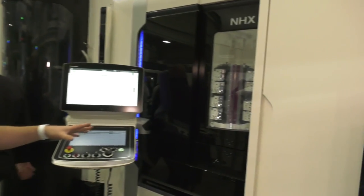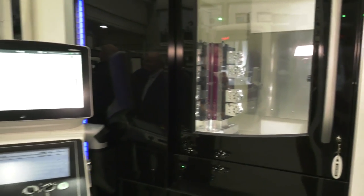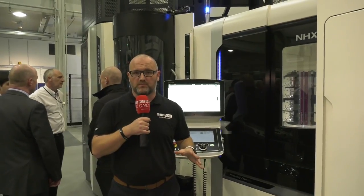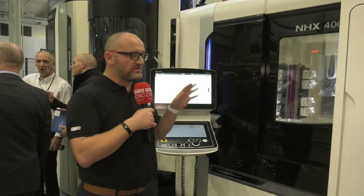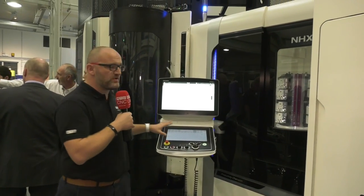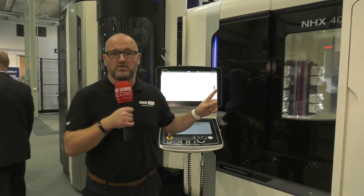What I like about this machine — people say all the time 'I don't get volume, I don't get volume' — you don't need volume. This could be 21 pallets all running individual programs. You could be running production, get a one-off, interrupt production to stick one in, produce it and make it. It comes integrated with all the scheduling software you'd expect from a DMG Mori machine. Without question, my highlight.